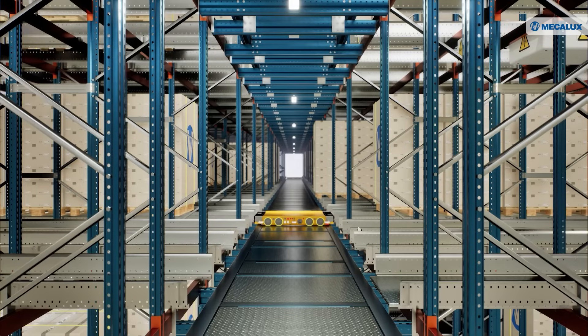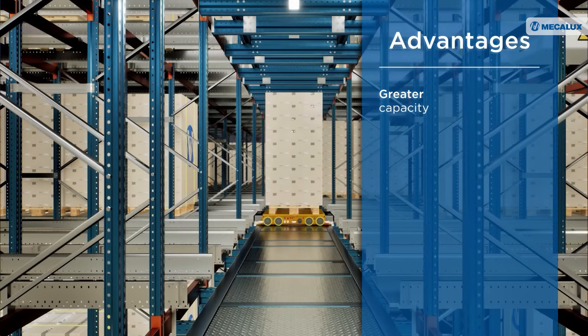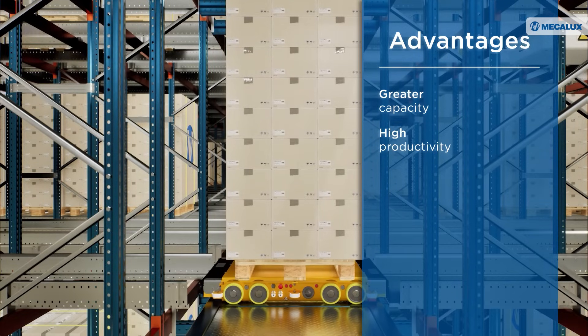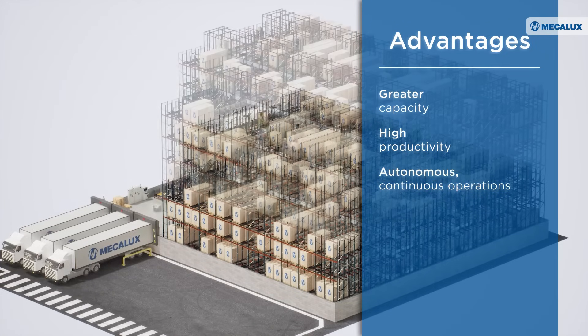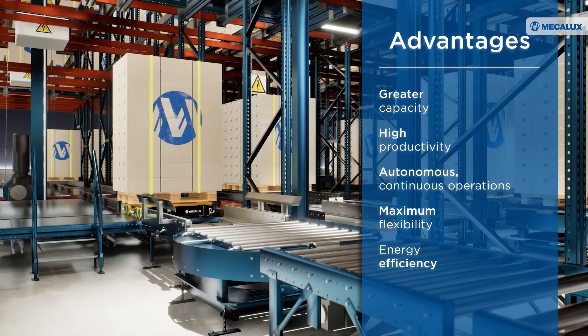MECALUXA's 3D automated pallet shuttle provides multiple advantages, including greater storage capacity by maximizing the use of space, high productivity thanks to its speed and versatility, autonomous continuous operations, scalability and adaptability to business needs, and energy efficiency.